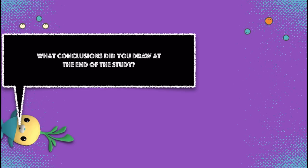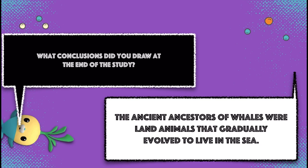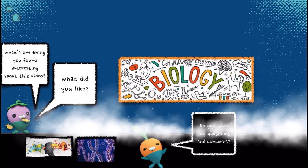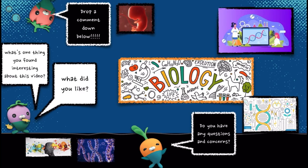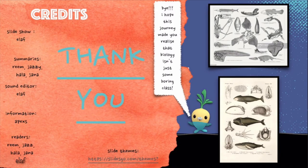What conclusions did you draw at the end of the study? The ancient ancestors of whales were land animals that gradually evolved to live in the sea. What's one thing you found interesting about this video? Do you have any questions and concerns? Drop a comment down below! I hope this journey made you realize that biology isn't just some boring class!